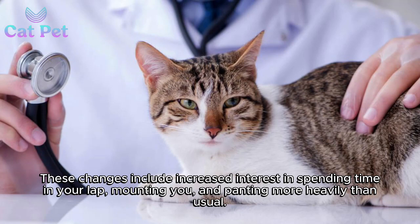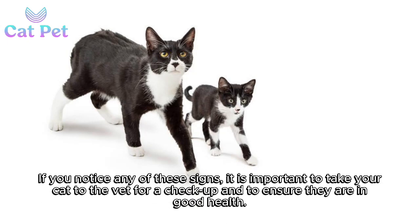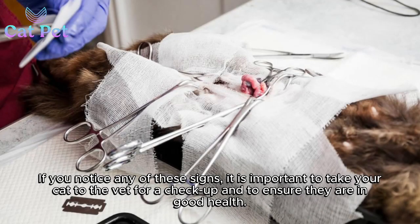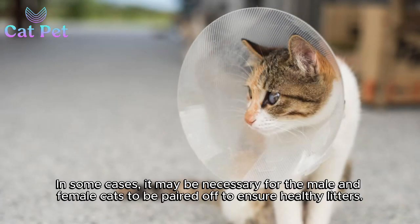These changes include increased interest in spending time in your lap, mounting you, and panting more heavily than usual. If you notice any of these signs, it is important to take your cat to the vet for a checkup and to ensure they are in good health.